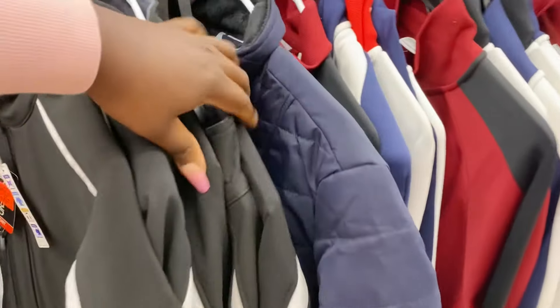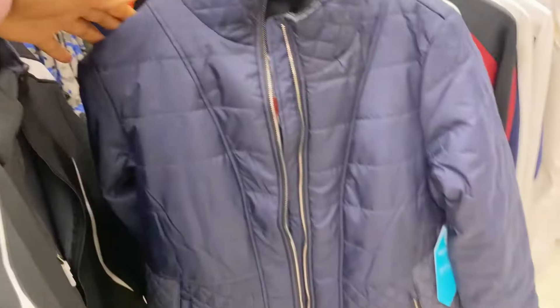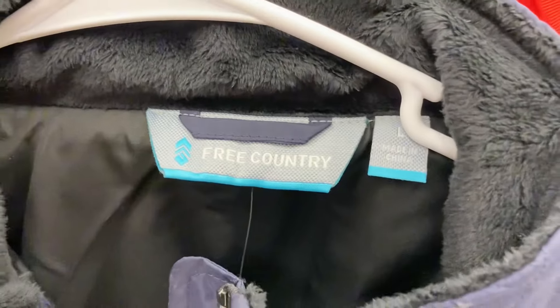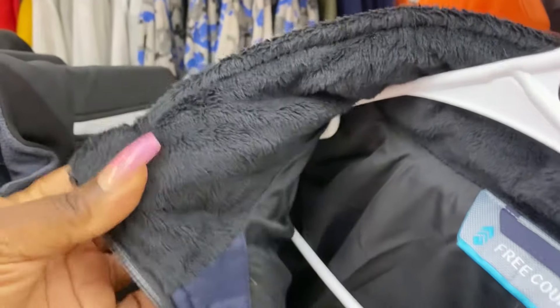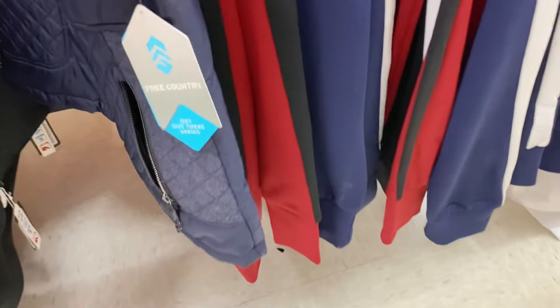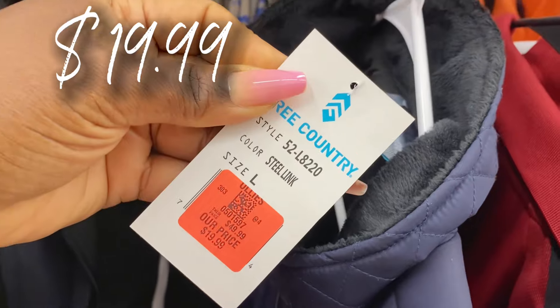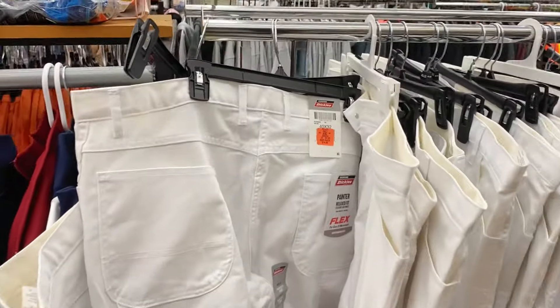Right here we have a navy blue puffer jacket — very pretty. I love the zipper quality. This is also by Free Country, in a size large. Check out that collar — keeps your neck nice and warm. The price tag is on the inside: $19.99 as well. Another jacket that's normally $50.